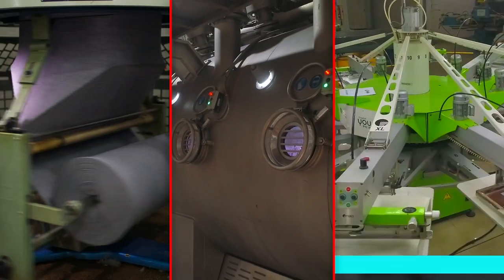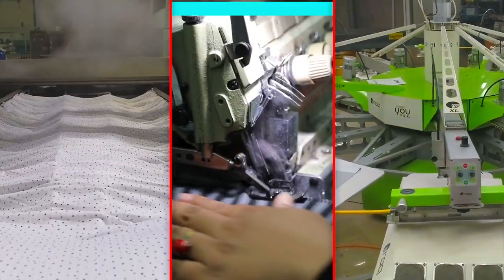Right from knitting, to dyeing, rotary printing, finishing, stitching and embellishing.